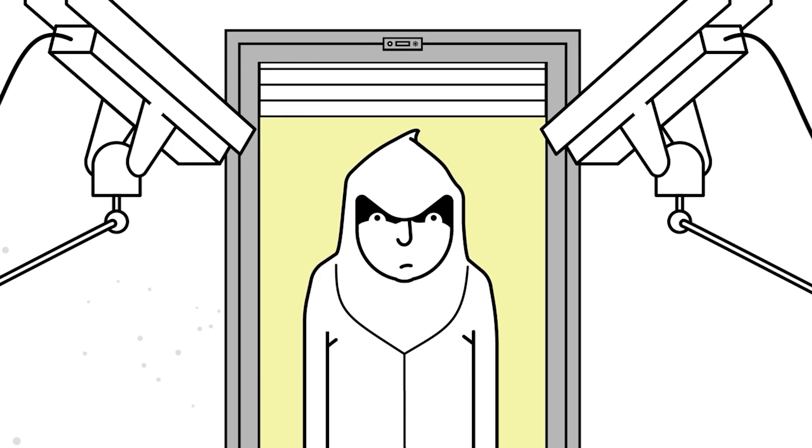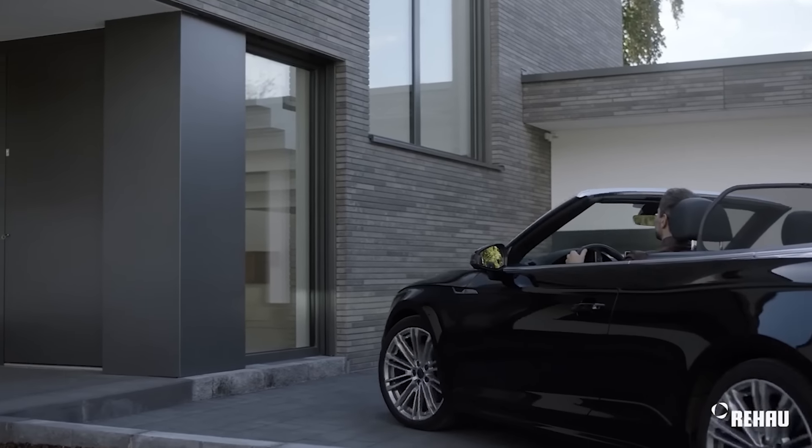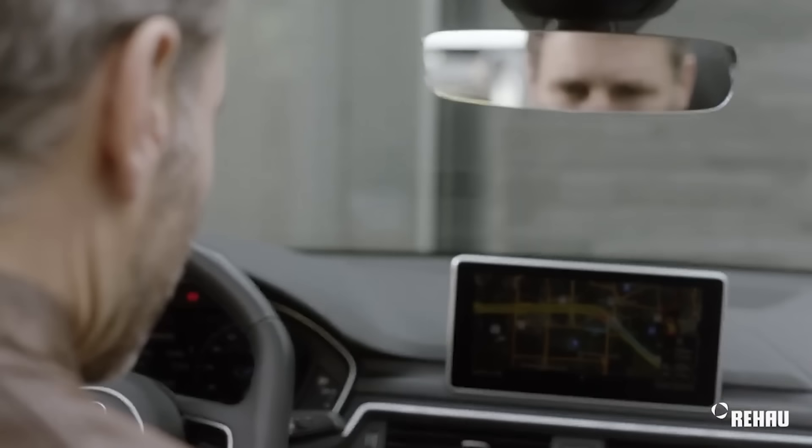If an intruder manages to breach your home, you can always retreat to a bunker for safety and await assistance. Smoke protection is also likely to compel the intruder to leave the house.